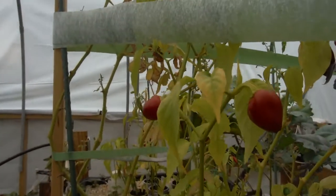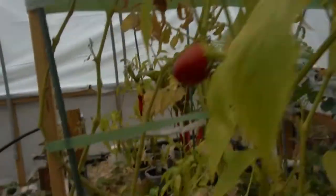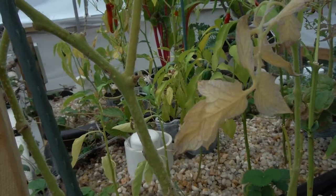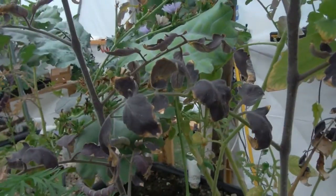Right here is my Barker's Hot — another one of my sad-looking peppers. They're all turning yellow and everything, so I've got to figure out what deficiency that is. Tomatoes are getting this kind of purpling of the veins and reddening of the leaves. You can see with the indigo rose they're purple, but they're getting some weird stuff going on as well.